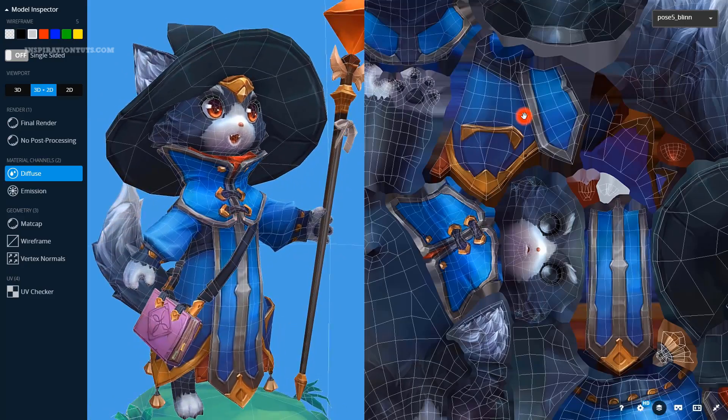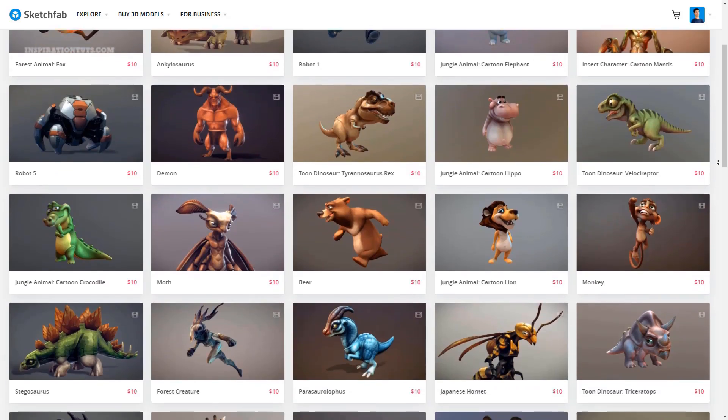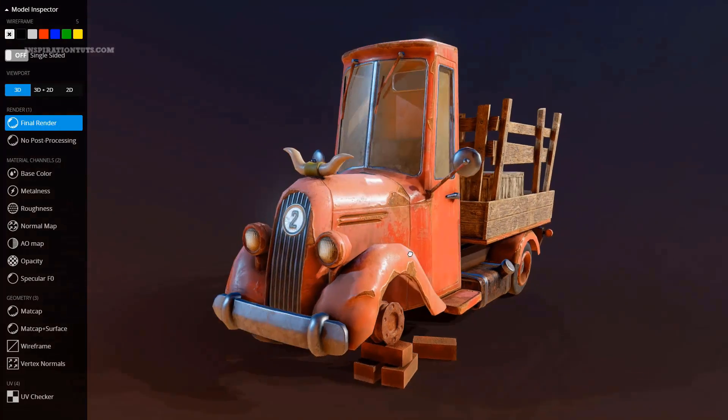This video is brought to you by Sketchfab, a platform for buying and selling 3D models online. Their store has a lot of high quality models to choose from using a great model inspector.